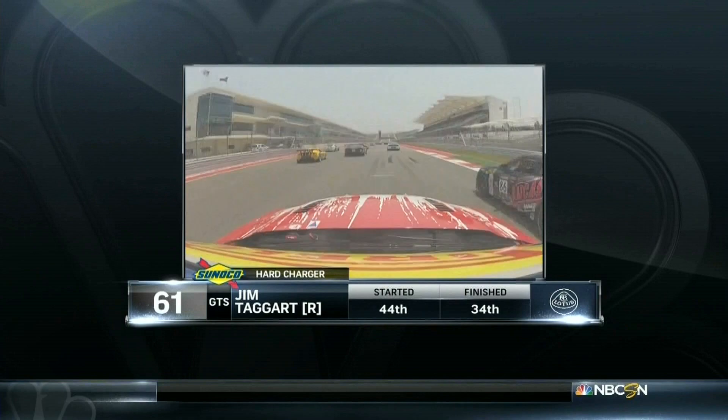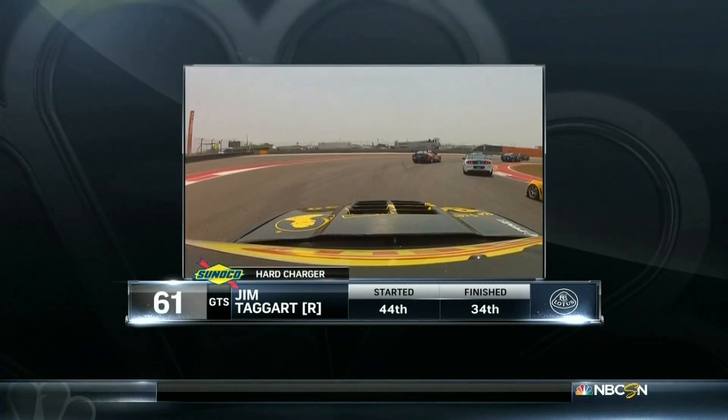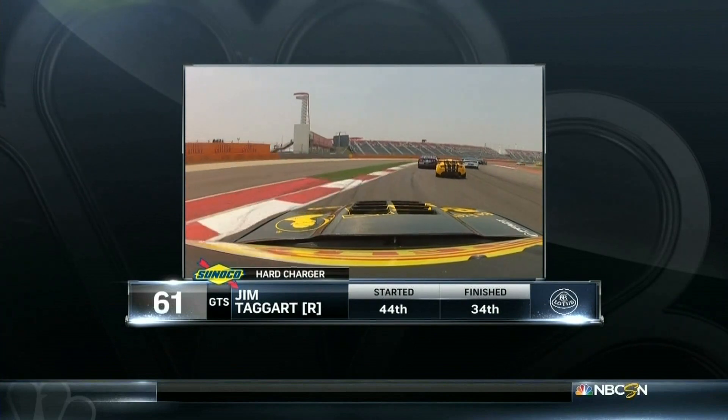And I talked about it, our Sunoco Hard Charger, Jim Taggart there in that yellow Lotus — just saw him, now there he goes, sweeping the outside. Doesn't matter which car you were on board with, Taggart was going to get by him. These guys are fast. They play for real.